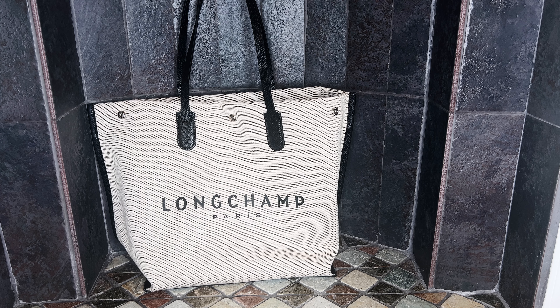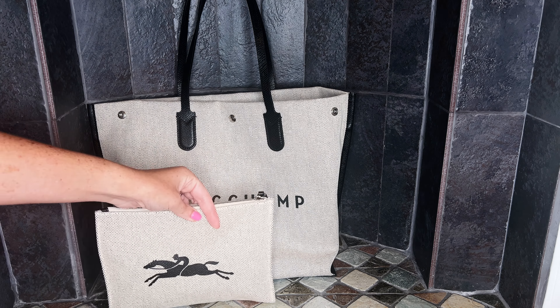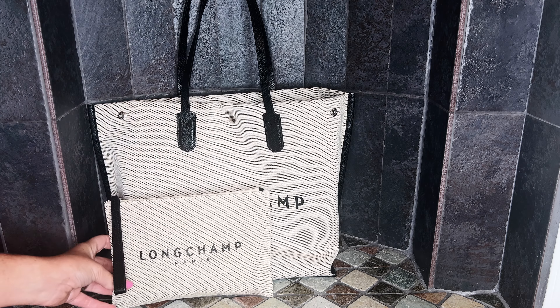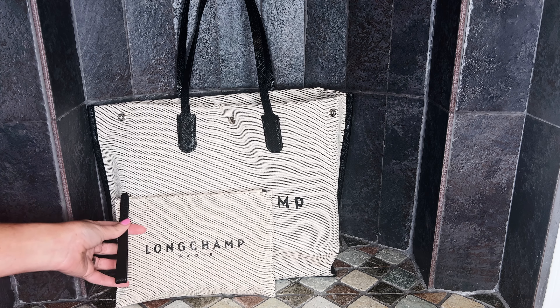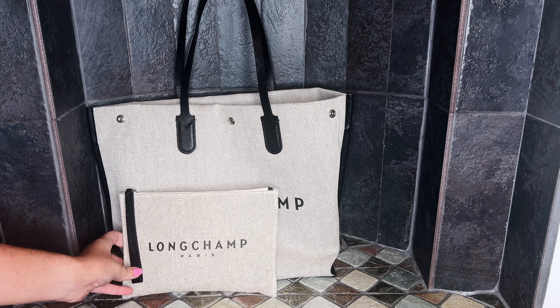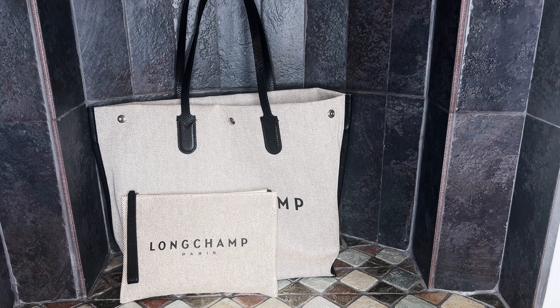I also picked up the cosmetics bag that matched the canvas tote. It is such a great little cosmetics bag — it comes with a leather zipper pull and it's just so cute.